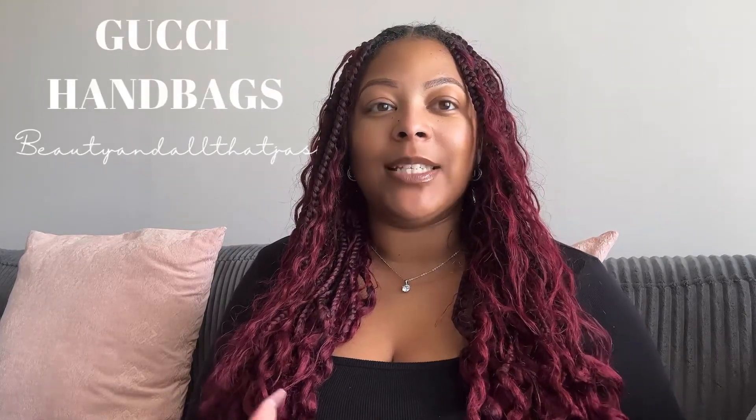Hey loves! In today's video, I'm going to be sharing with you guys some designer-inspired bags. Today's topic is all about Gucci. I personally like Gucci — it's not my favorite design house, but I like Gucci. I'm going to show you the only authentic Gucci bag that I have, and then I'm going to show you two dupes that I found on Amazon that you might want to check out. I'll have everything linked down below.